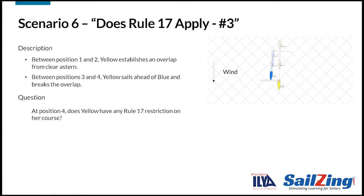Here's the last scenario. Yellow and blue are sailing on a reach. Between positions 1 and 2, blue establishes an overlap from clear astern. Between positions 2 and 3, blue sails low, away from yellow, while maintaining an overlap. At position 3, blue begins heading up again and attempts to head up yellow at position 5. Does blue have any Rule 17 restrictions on her course? The answer is no. Rule 17 only applies while the boats remain on the same tack and overlap within two hull lengths. Rule 17 no longer applies to blue after she sails more than two hull lengths away from yellow.